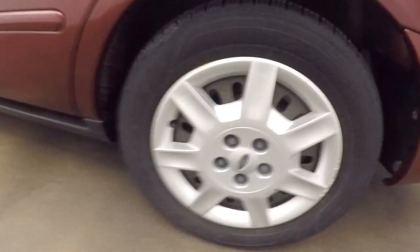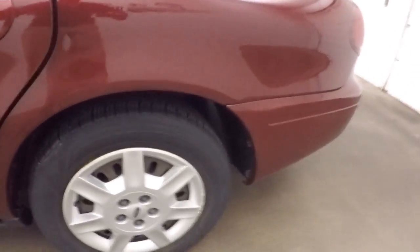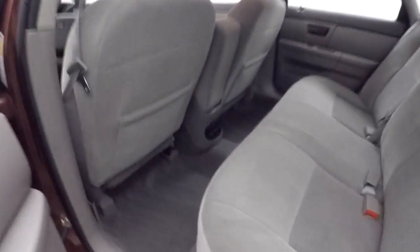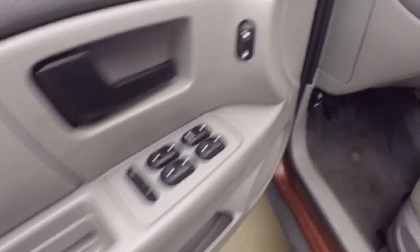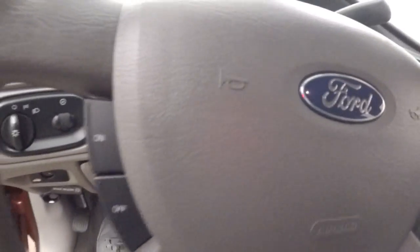These are steel wheels with the silver covers. Interior's in great shape — tons of room, nice and comfortable. All your controls on the door, manual seats.